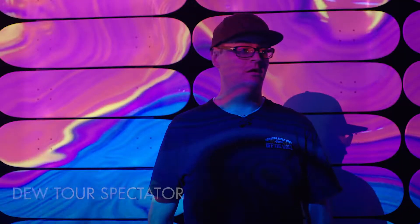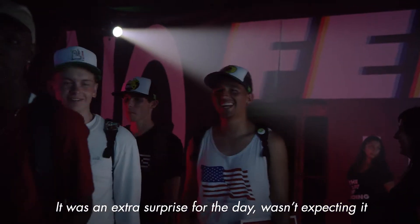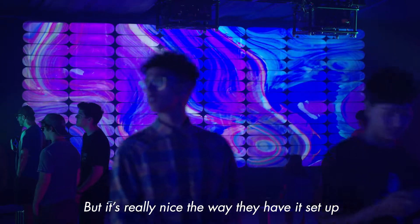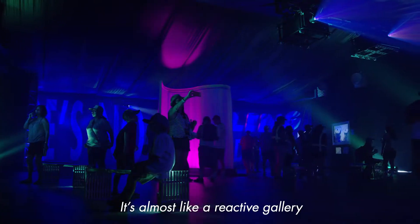The exhibit's awesome. It was an extra surprise for the day. I wasn't expecting it, but it's really nice the way they have it set up. It's not just a gallery — it's almost like a reactive gallery.